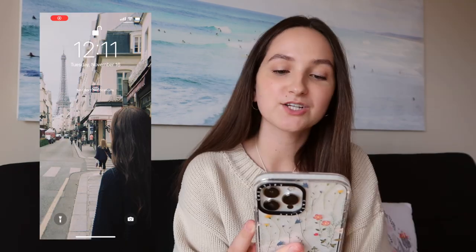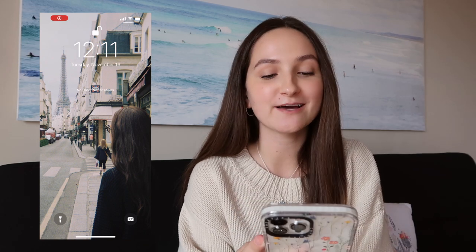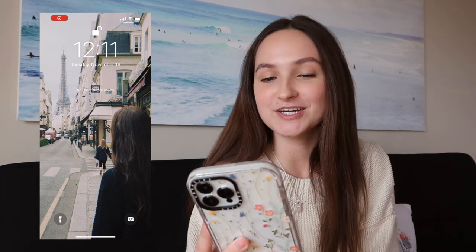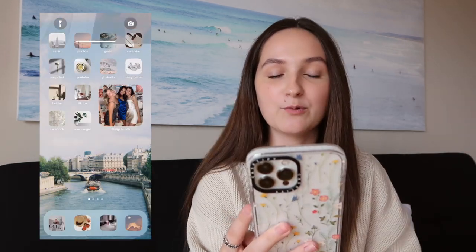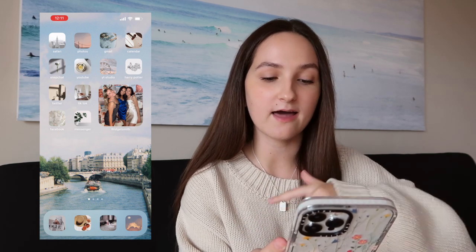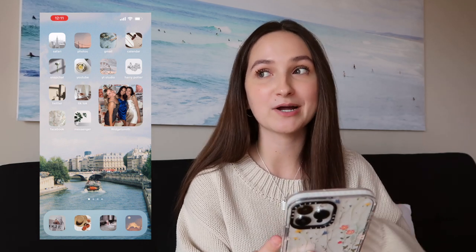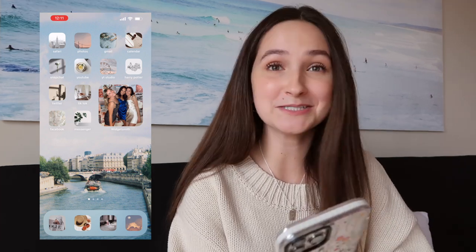Starting with my lock screen — this is a disposable picture from my trip to Paris this summer. It's my favorite disposable from the trip: a photo of me looking at the Eiffel Tower on the street where my friend and I's hotel was. Amazing location. Then my home screen is another disposable from Paris — I was walking on a bridge and the Seine was there with a boat going by. I quickly grabbed my disposable camera from my purse and snapped the shot. I'm obsessed with how it looks.